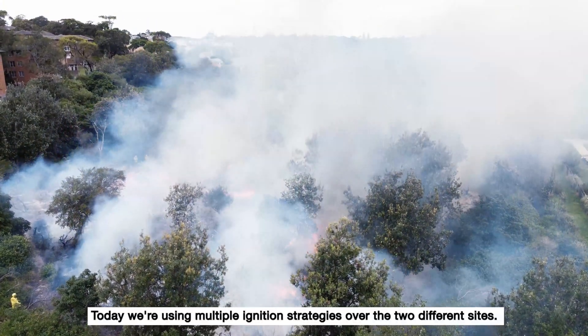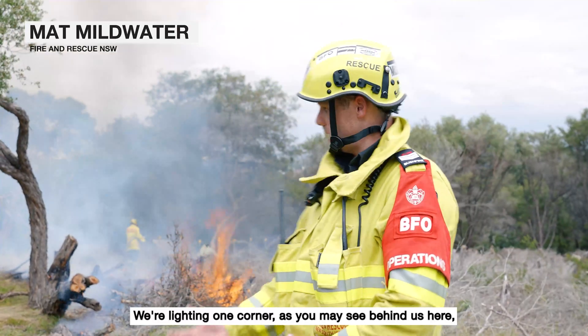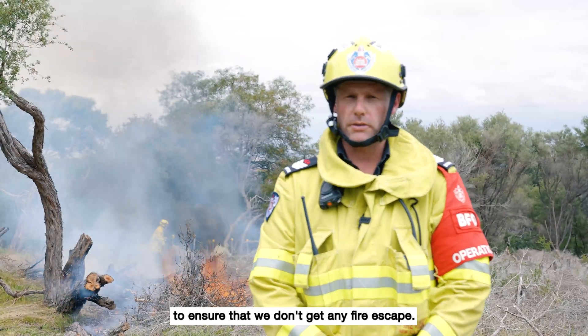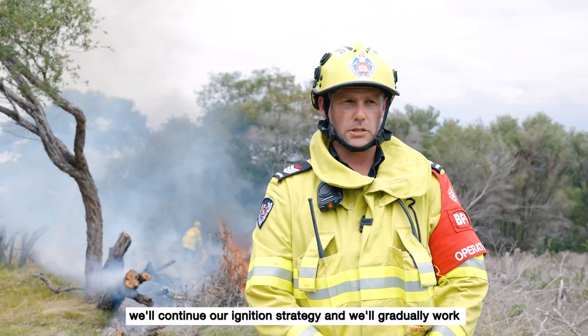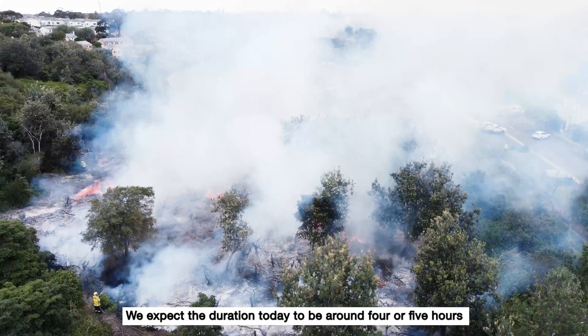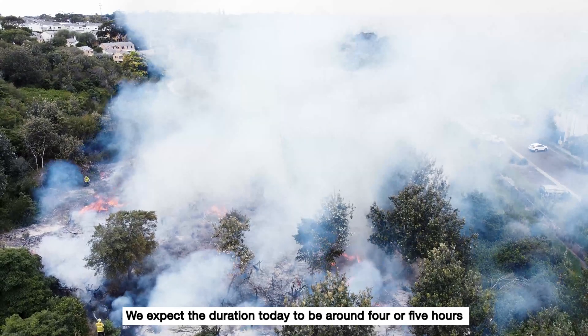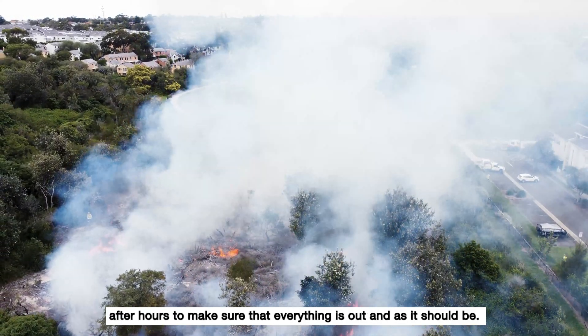Today we're using multiple ignition strategies over the two different sites. We're lighting one corner, as you may see behind us here, to ensure that we don't get any fire escape. Then once that's burnt in a little bit, we'll continue our ignition strategy and gradually work our way around the whole burn. We'd expect the duration today to be around four or five hours, and then there'll be some monitoring after hours to make sure that everything is out and as it should be.